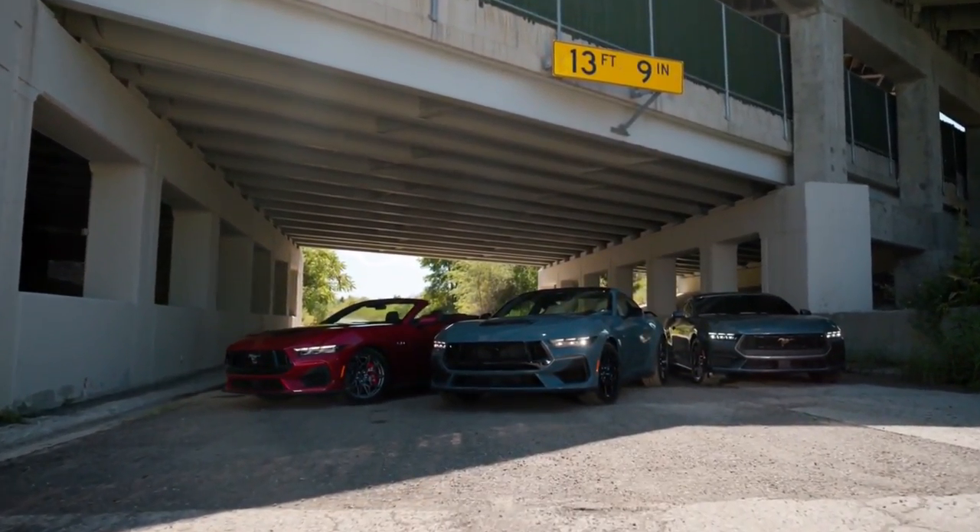By definition, generation is — and I'm going to read this real quick off my taped up note — the life cycle of design for a specific make and model. Now, does that ring true for the S650?